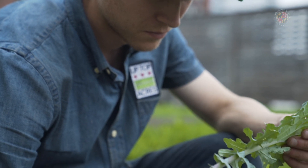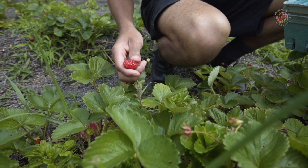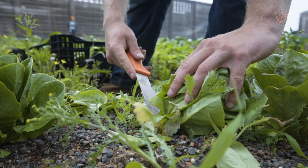I love growing food. Basil, cilantro, strawberries, watermelons, peppers, eggplant, turnips.